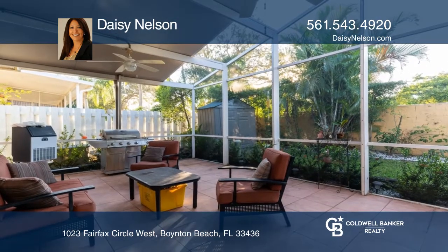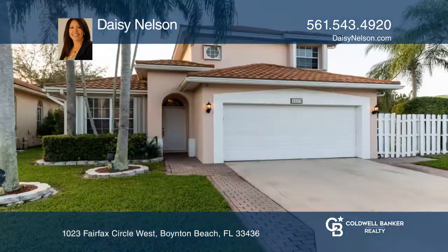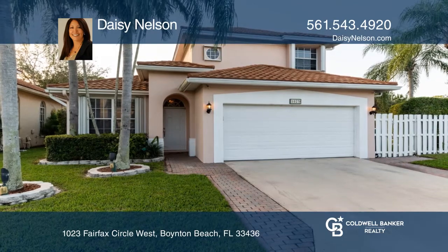The yard offers a fire pit, a shed, and a private, heated saltwater pool with a raised spa. Come see all this home has to offer with Daisy Nelson.